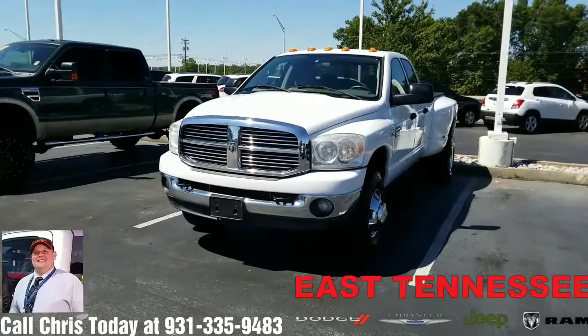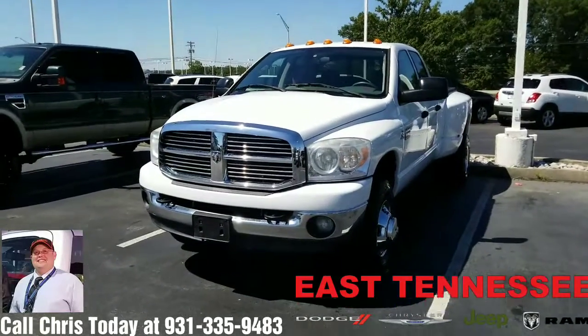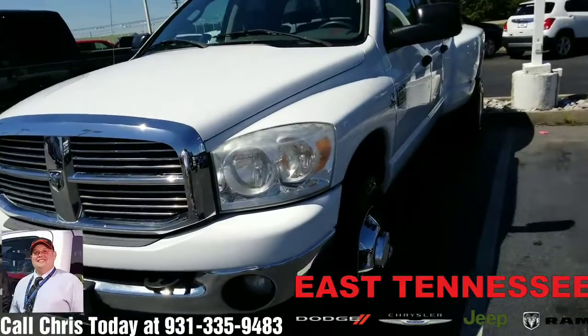Hi Wendy. This is Chris, your hometown family car guy up at East Tennessee Dodge in Crossville, Tennessee. Just want to take a moment to shoot a short video of this 2008 Dodge Ram 3500 Lone Star you inquired about.